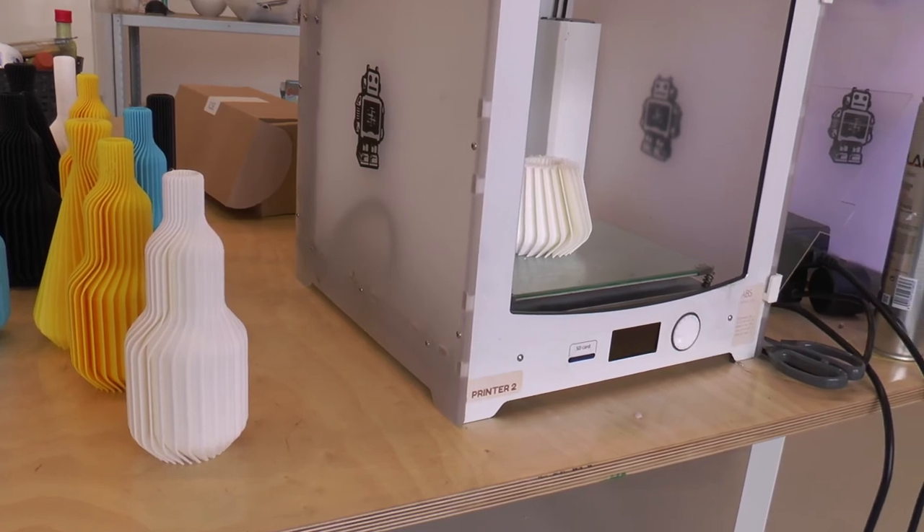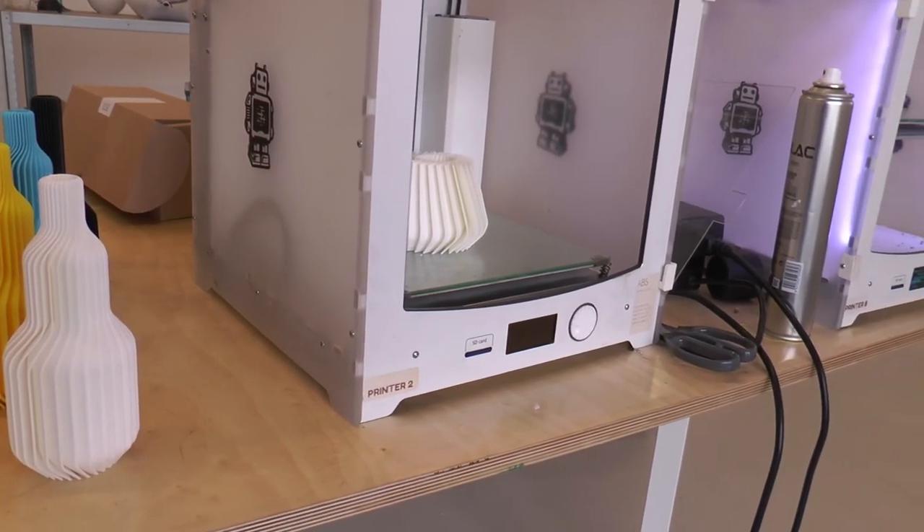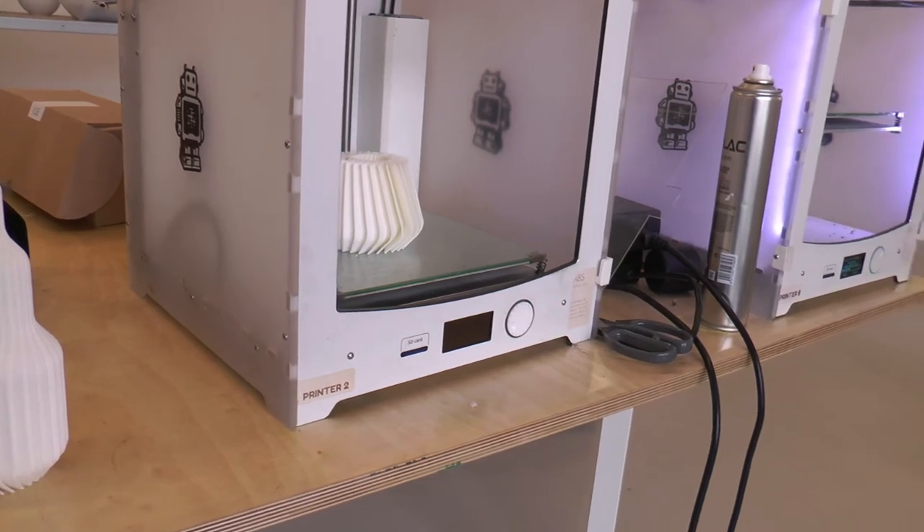The thing is that 3D printing takes a long time to make, so we can't sell this at a very cheap price. But the vases, because of their special shape, are quite a good selling product.